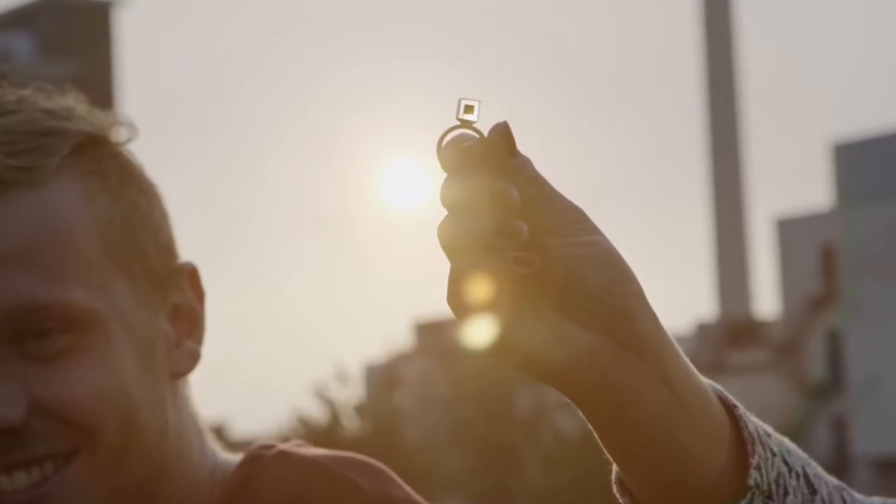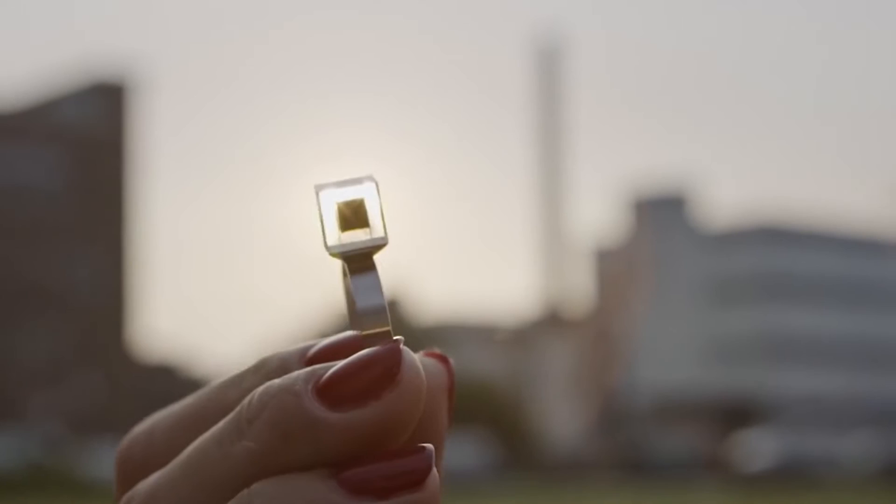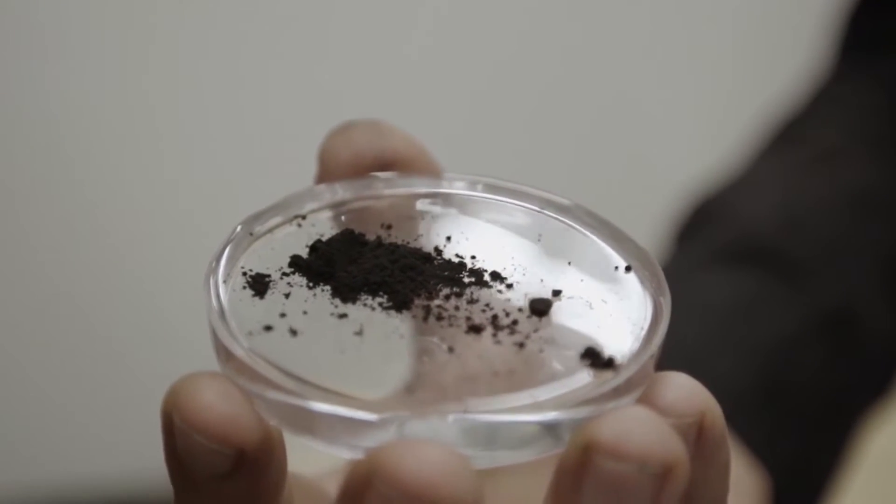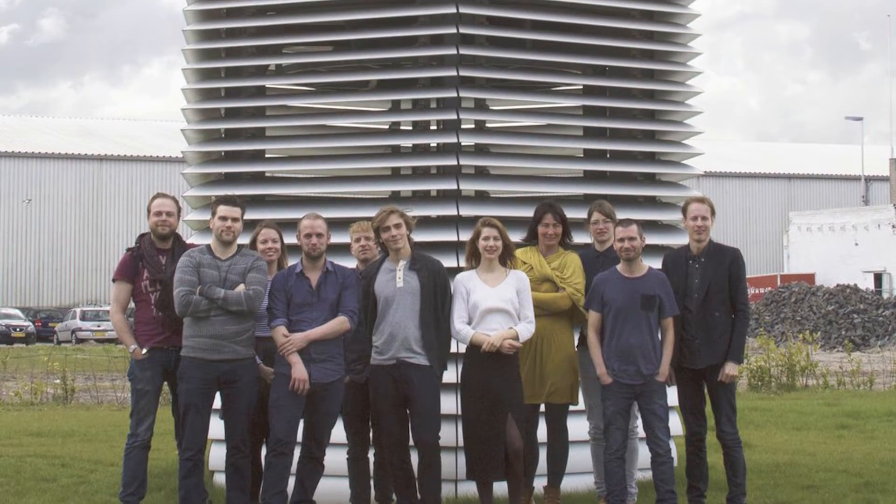They've actually changed smog into diamonds — kind of. You can donate to your city by buying smog free jewellery, which is created from pressurised particles that are captured from the air.